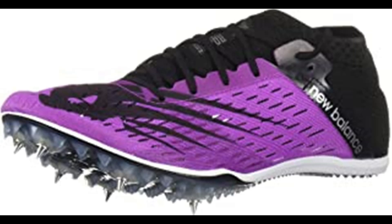New Balance is dedicated to helping athletes achieve their goals — it's been their mission for more than a century. It's why they don't spend money on celebrity endorsements; they spend it on research and development. They don't design products to fit an image; they design them to fit. New Balance is driven to make the finest shoes for the same reason athletes lace them up: to achieve the very best.